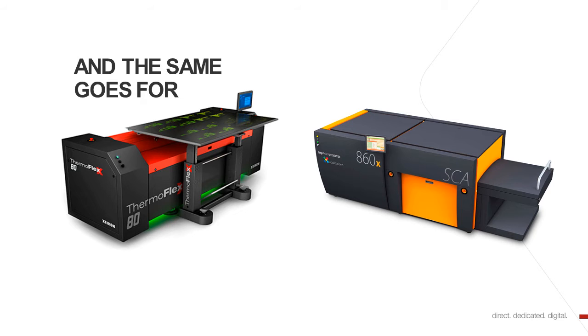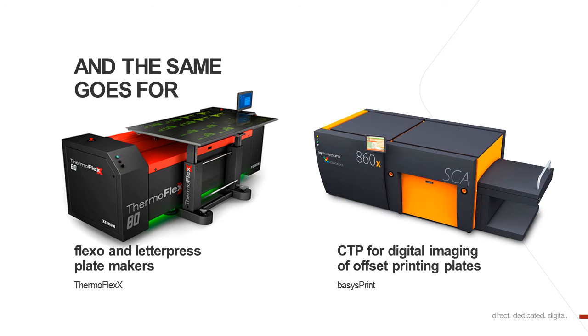And the same goes for our pre-press products. Here you see the ThermoFlex 80, which is a member of our ThermoFlex portfolio. Flexo and Latopress plate makers. And on the right side, you see this CTP device for digital imaging of offset printing plates. This is our BasisPrint portfolio.